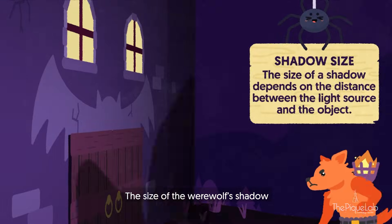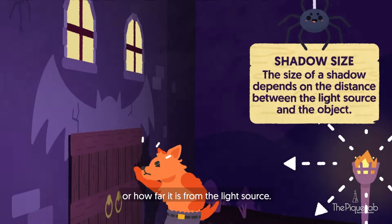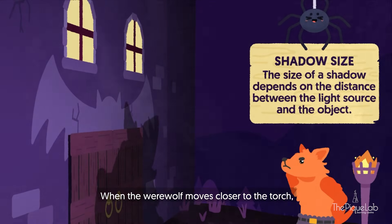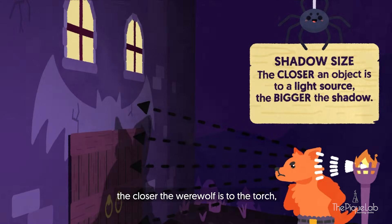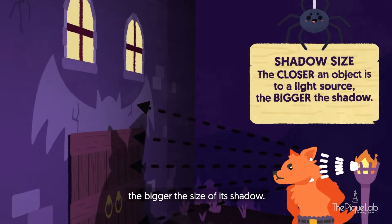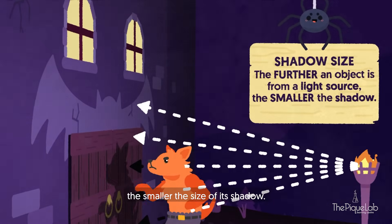The size of the werewolf's shadow depends on how near or how far it is from the light source. When the werewolf moves closer to the torch, the werewolf's shadow is as big as the castle gates. This is because the closer the werewolf is to the torch, the bigger the size of its shadow. The further away the werewolf is from the torch, the smaller the size of its shadow.